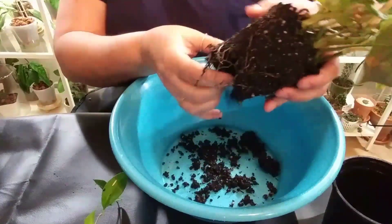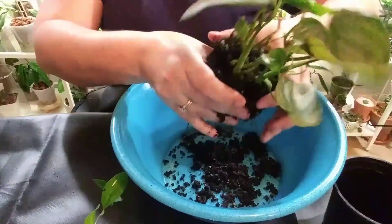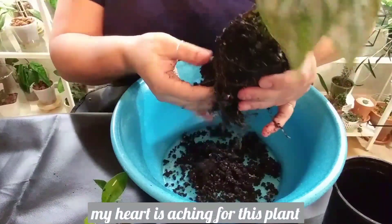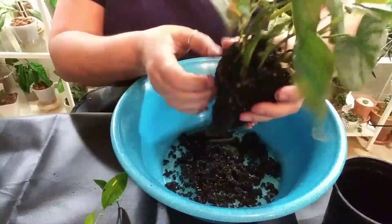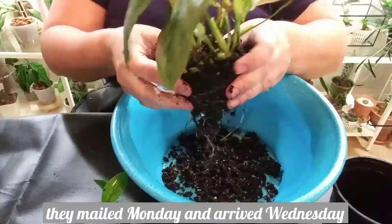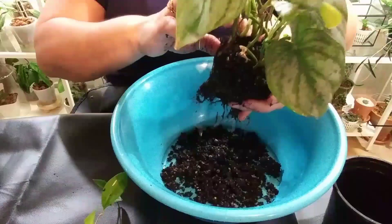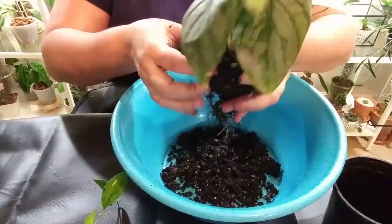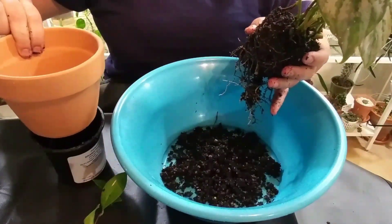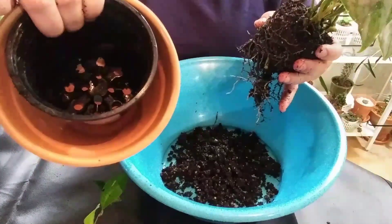Wow, this is soaked — it's pretty darn soaked. It does have good roots, thankfully, and I'm glad it didn't stay in the mail like this for long. If they were to do something like this during the summer I could understand, but during the winter months it shouldn't be this wet. I was thinking about going with a bigger planter — it came in this one and I have one about two inches bigger, and that's what I'm going to use.